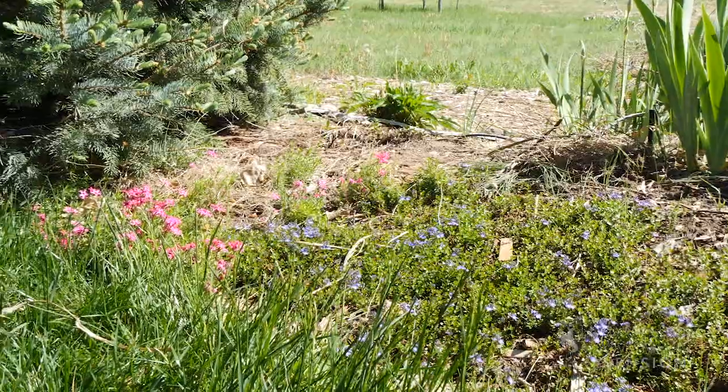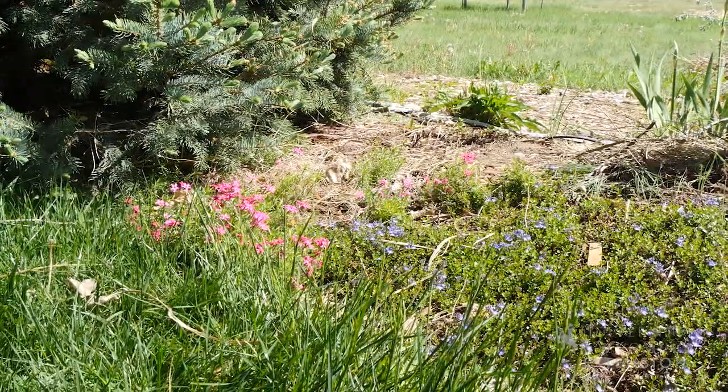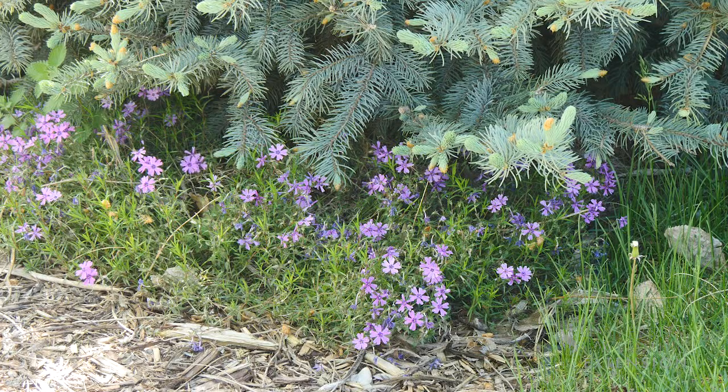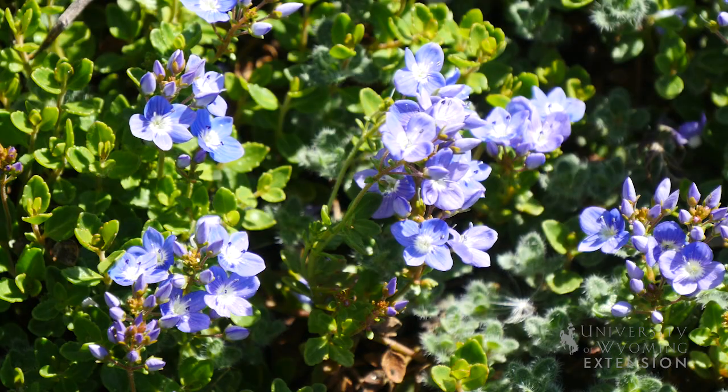We can use these ground cover plants also under trees. These are great because they again help cut down on weeds, but also act as a barrier to weed eaters, which often damage trees. Ground covers are also great because they don't compete with trees for water and nutrients.